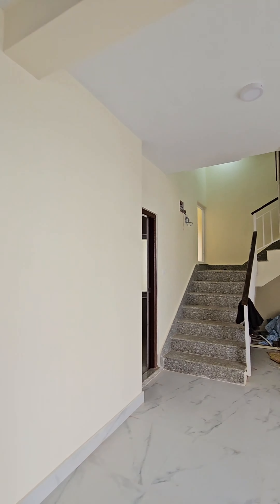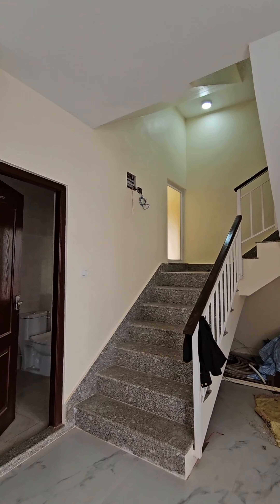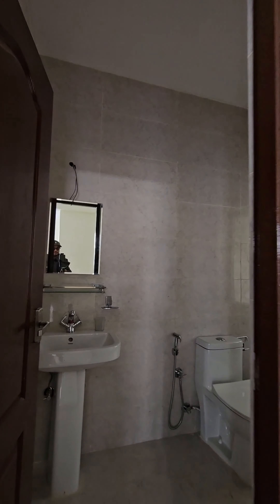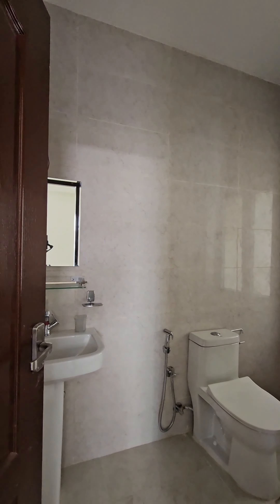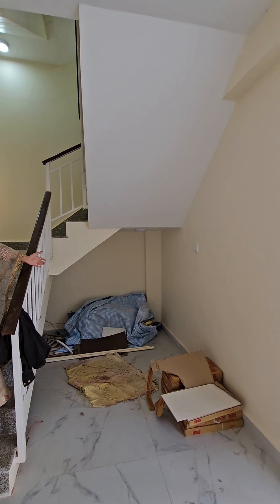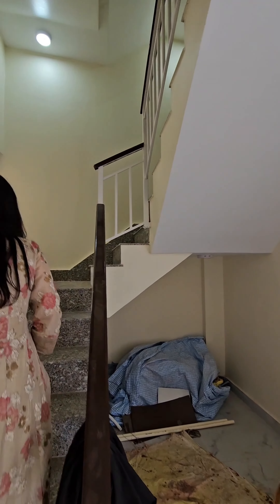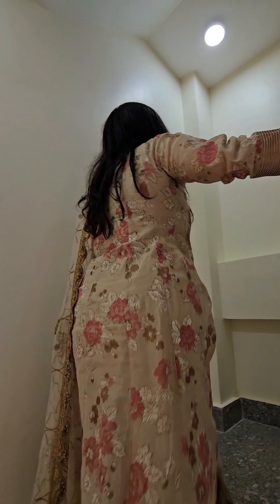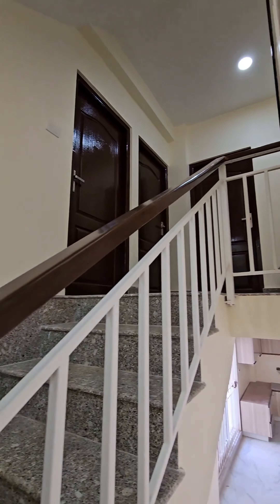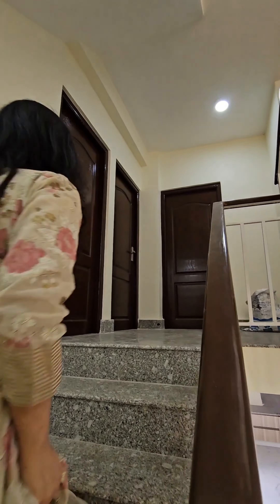Now let's go upwards. Before we go upwards, we have a common bathroom here — mirror, plenty of space. We can also use this space as a storage room. We need to keep the LED lights on. And the color palette is neutral and pleasing to the eye.